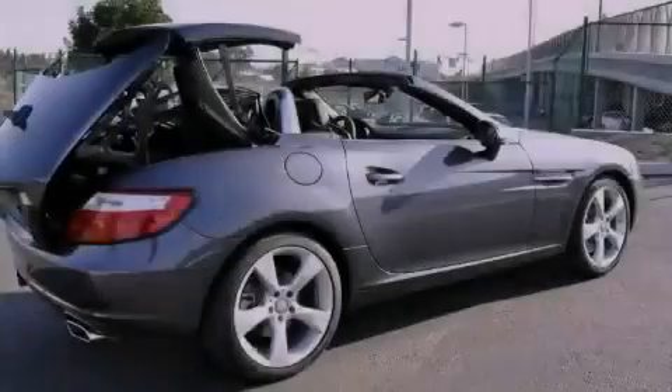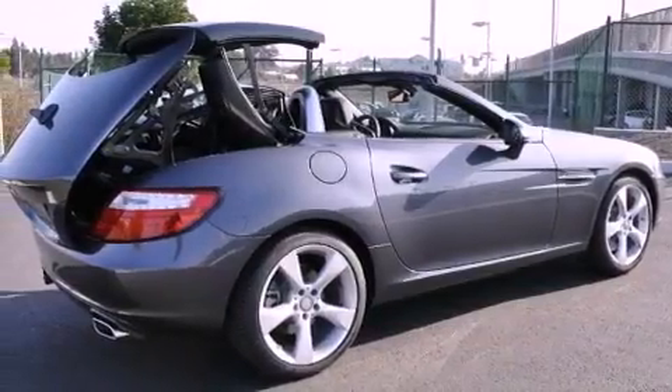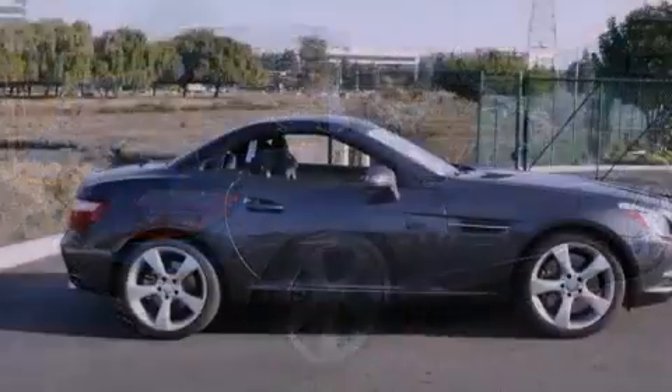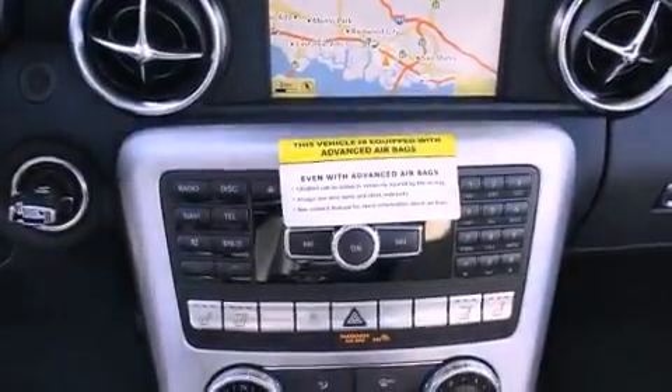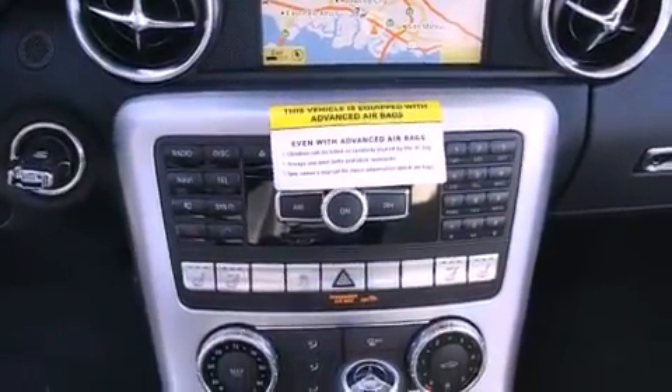Its top features and packages include the Premium One Package, heated front seats, XM satellite radio, and top-down motoring can be extended into the cooler months with the Airscarf neck-level heating system that provides warm air on the occupant's neck and shoulders from a vent beneath each headrest.